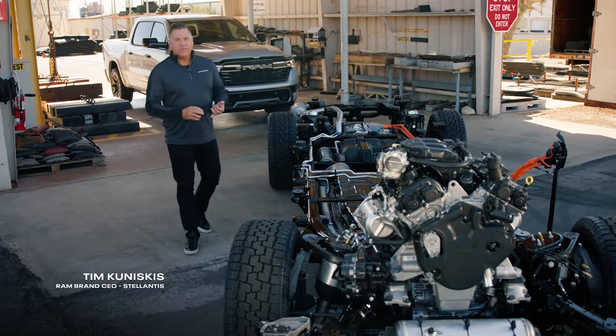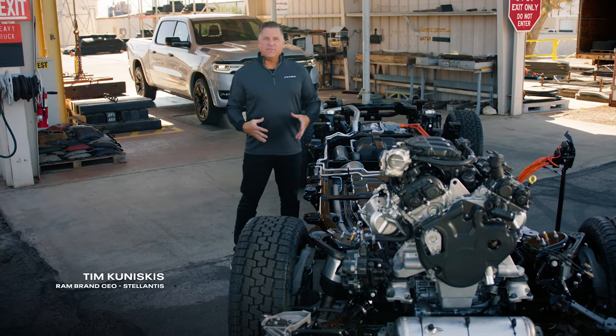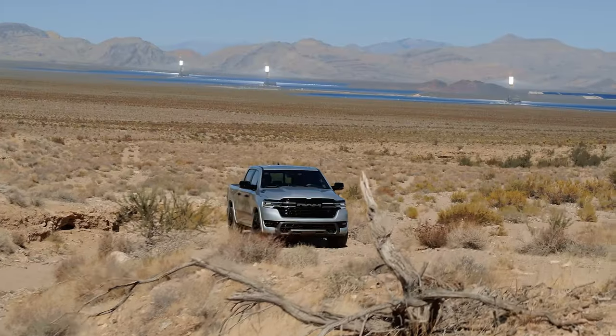You don't buy Ram trucks for the paint, leather, and the filigree. You buy them because they're built to serve — built to serve whatever needs you have, and they're built from the ground up, frame first.